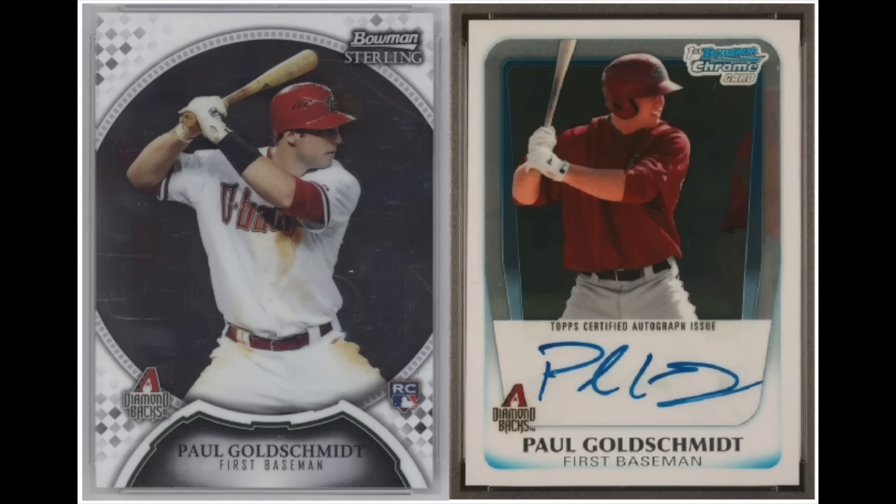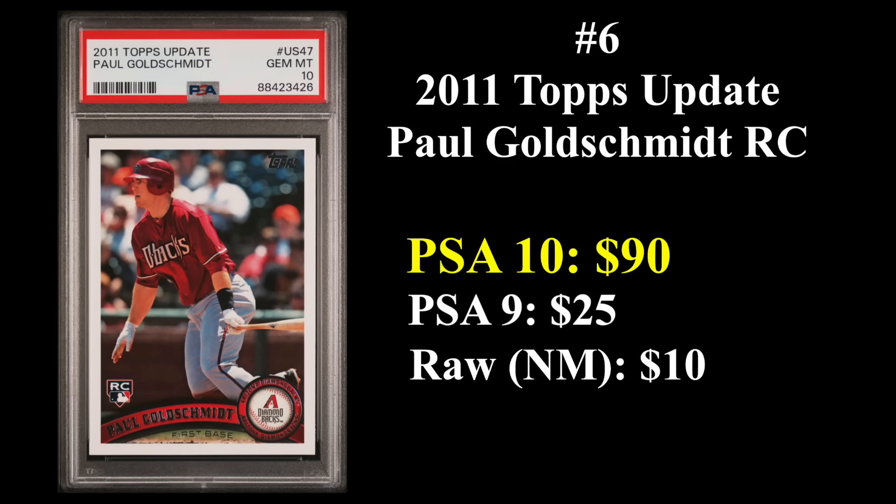Number six is another NL first baseman from 2011 — Paul Goldschmidt. That's his Bowman Sterling rookie on the left and his Bowman Chrome auto rookie on the right, both from 2011. Seven-time All-Star, four-time Gold Glove winner, and MVP. Goldschmidt is winding down at 36 going on 37 with a career WAR of 61. His 2011 Topps update rookie sells for about $90 in a PSA 10. The top of this list is heavily weighted towards earlier cards, largely due to much smaller print runs in the early part of the decade compared to 2017, 2018, and 2019.